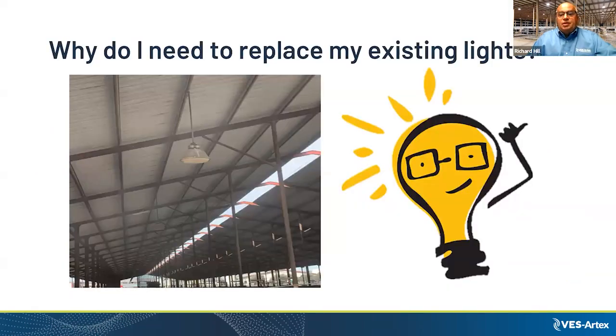Let's look at some examples for existing lights — very old conventional type products — and switching them to LEDs can really save some money.